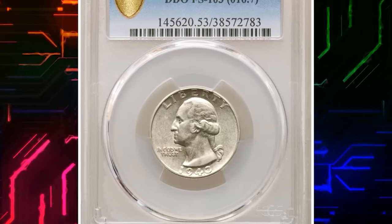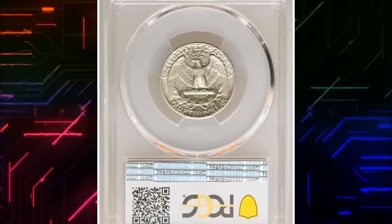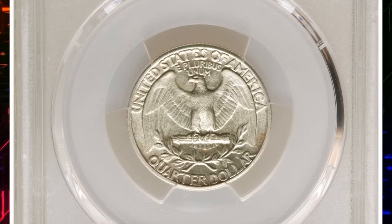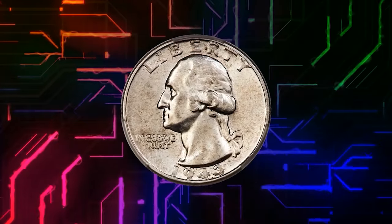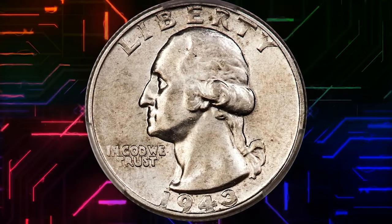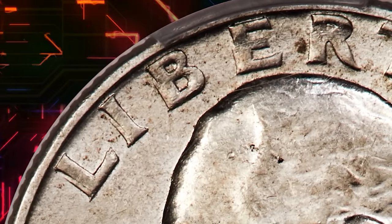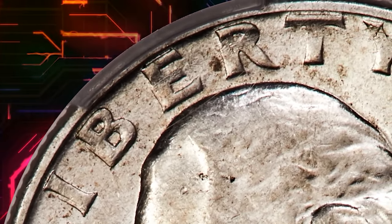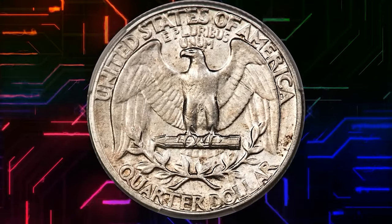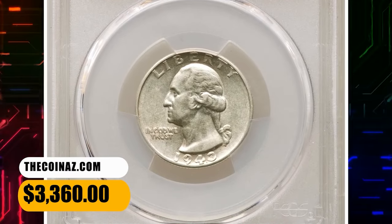Number 5: 1943 Washington Quarter with Double Die Obverse, graded as AU53 by PCGS. There are several double die varieties for the 1943 Washington Quarter. FS103 is the most dramatically doubled, and this is the variety listed in the guidebook. The present example is nearly uncirculated — detail is strong, but slight friction over the devices determines the AU53 designation. The coin is untoned and satiny with few marks. It was sold for $3,360.